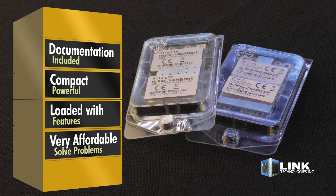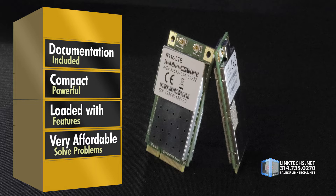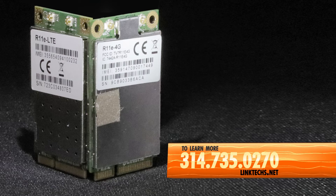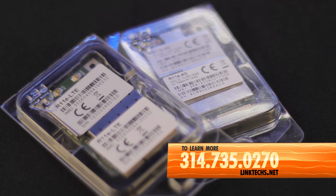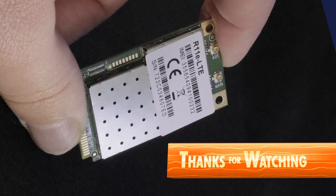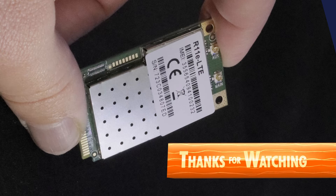Each unit includes full documentation — compact, powerful, loaded with features, and very affordable. These units solve a lot of problems for not much money. Overall, the MikroTik R11e LTE 6 and R11e 4G are a great solution for your high speed networking needs, on sale now. To learn more or to get one for yourself, give us a call at 314-735-0270 or visit linktex.net. Thanks for watching, keep moving those packets, and have yourself a great day!